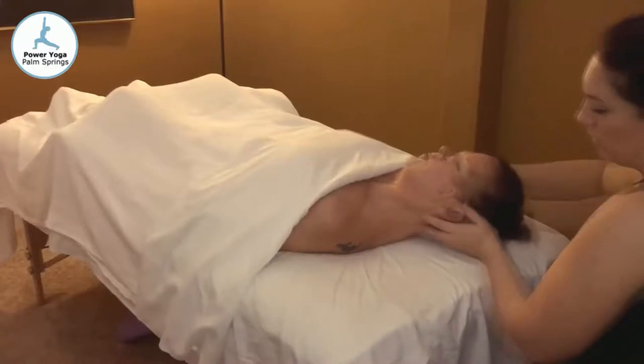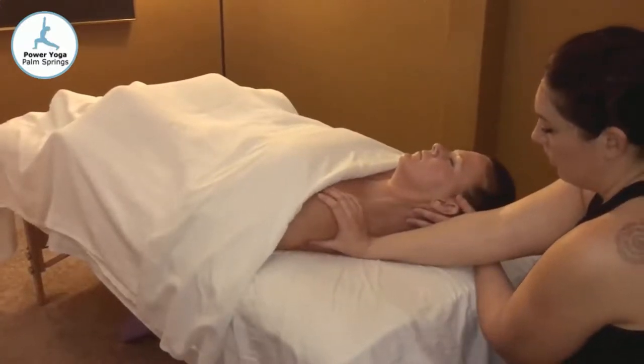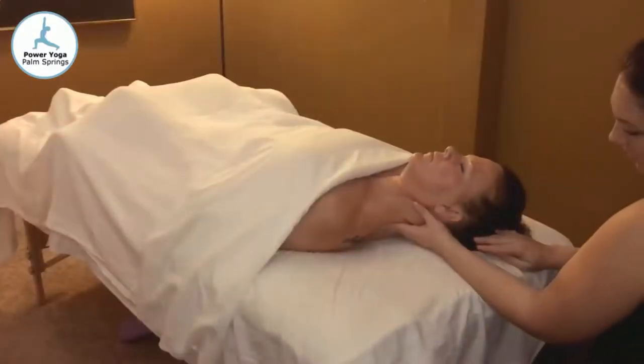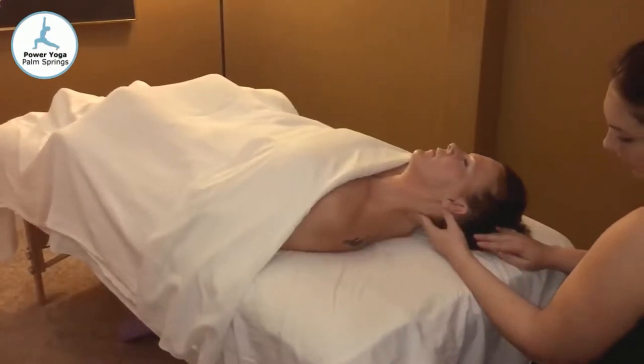Swedish massage is performed using gliding strokes to relax the entire body and quiet the mind. In addition, kneading and stretching sore and tender muscles helps relax built-up tension and drain away stress.